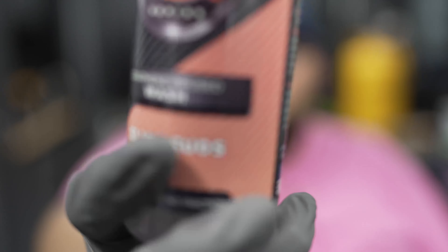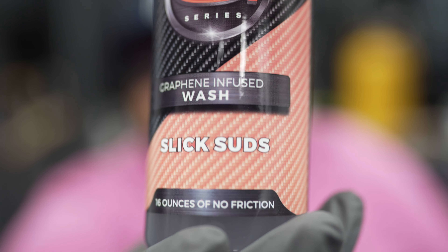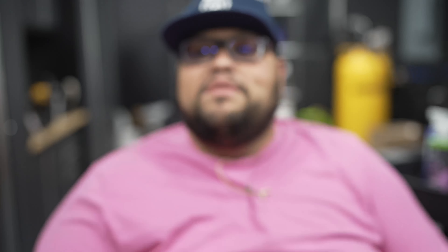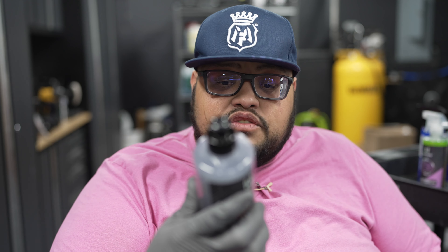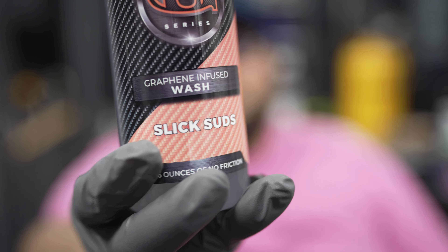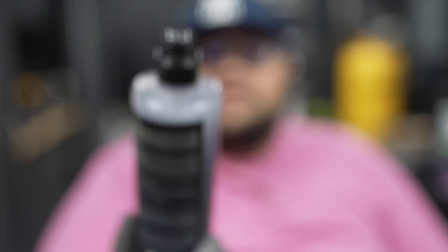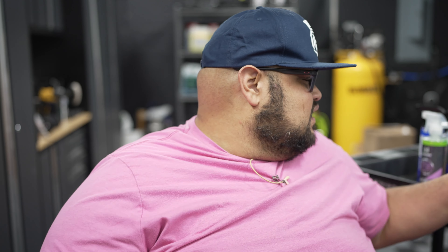He also came out with a shampoo — Graphene Fuse. You can see the name: Slick Suds. Two ounces in the foam cannon. We're going to try that today. It's residue free with unmatched cleaning power. Those words 'unmatched' only mean something to me with donuts and coffee, but I'm stoked to try the new Slick Suds. It smells awesome — it doesn't stink, it smells great.